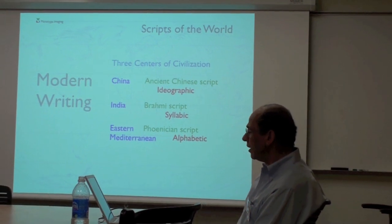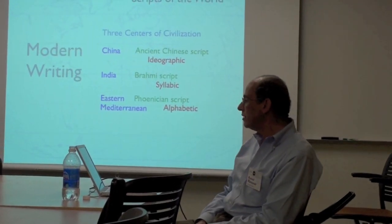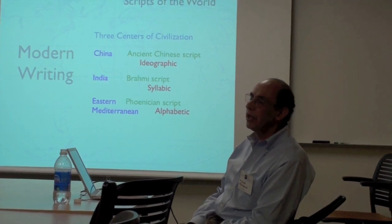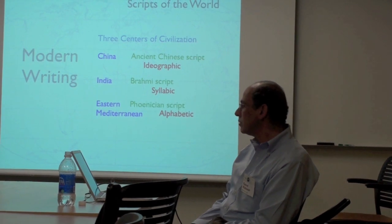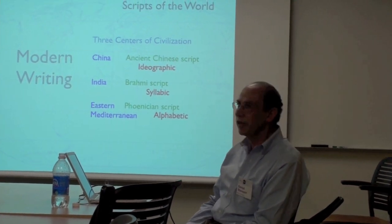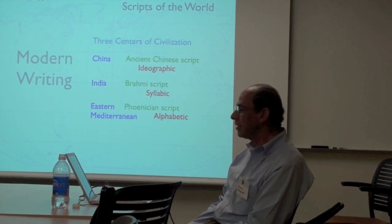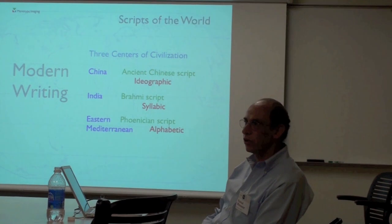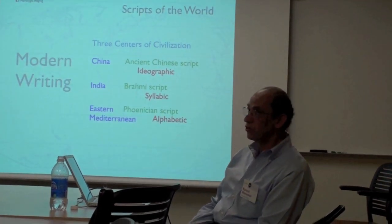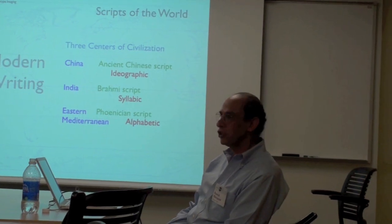In the alphabets that came as descendants of the Phoenician script, all of them have developed to some extent to become both consonantal and vocalic. The fact that it was consonantal was true only of very early Semitic scripts — not even Semitic scripts today are fully consonantal. They all have some integration of vowels.